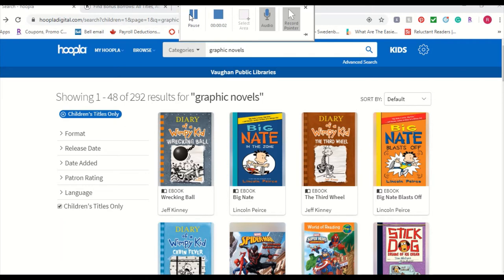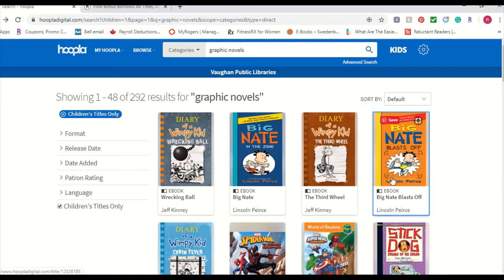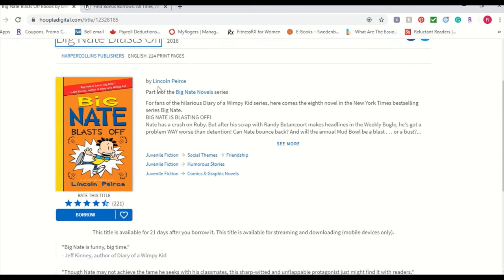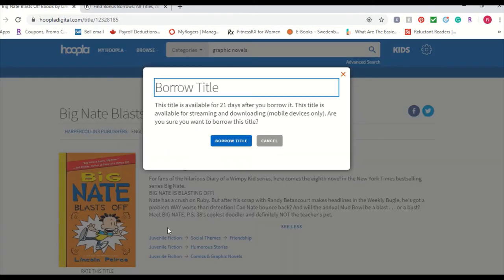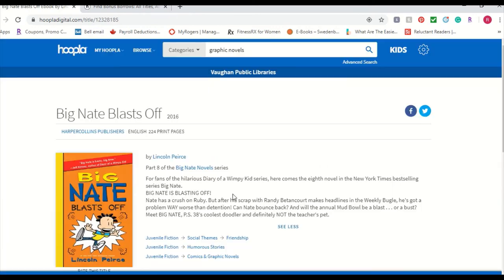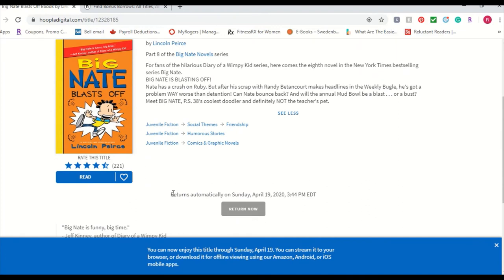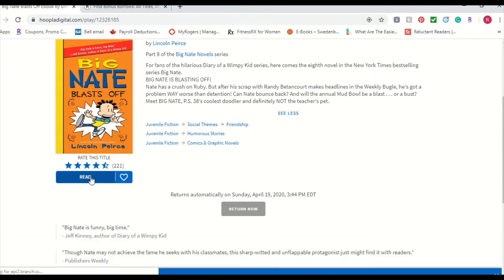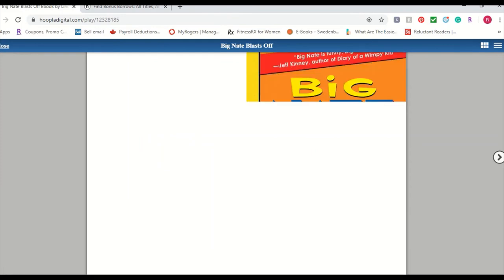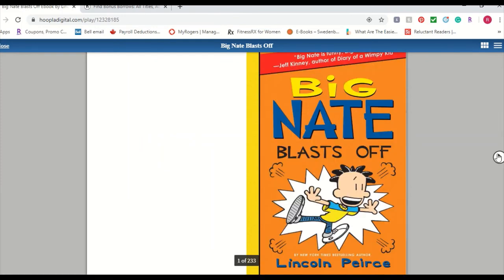From our search results I'm going to select Big Nate Blastoff, which leads you to the information page for the book with a short description of what the book is about. I'm going to select Borrow. It allows us 21 days, so we're going to borrow the title. I'm going to read it online, so I'll go ahead and start reading from here — it sets up your book and here is your ebook.